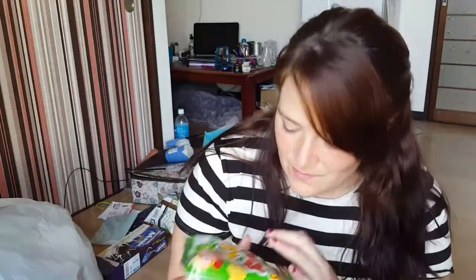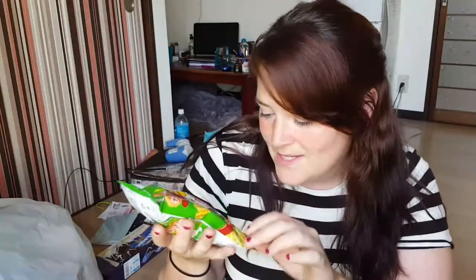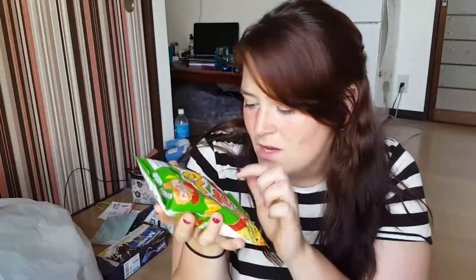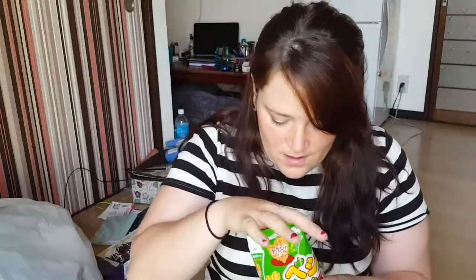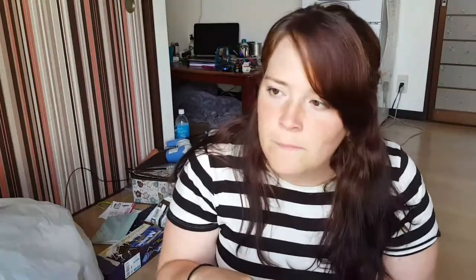My next snack are these Beji Taberu, which are little vegetable chips. Normally if you buy the bigger bag it shows you which ones are which, but basically it's carrot, bell pepper, tomato, pumpkin, and spinach. We open up our little bag that cost me like 40 cents. It's got kind of a vinegary smell, not overpowering — you can definitely smell the oil. They're shaped like little hearts. This one I'm assuming is one of the spinach ones. Mmm, you get the vegetable aftertaste. Yeah, I'll buy these again. These are good.